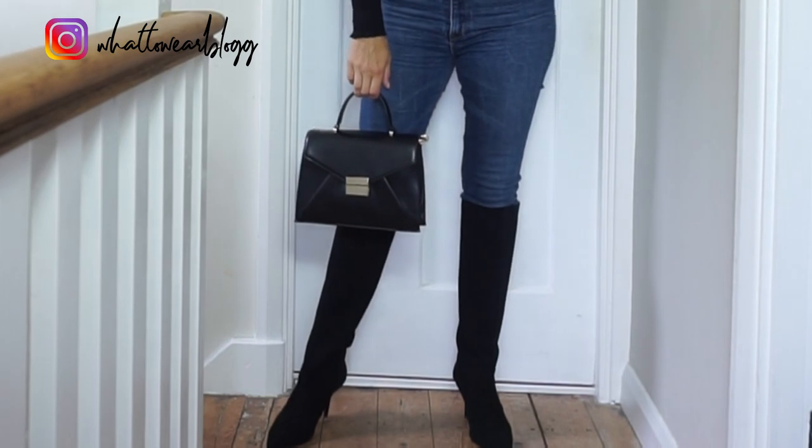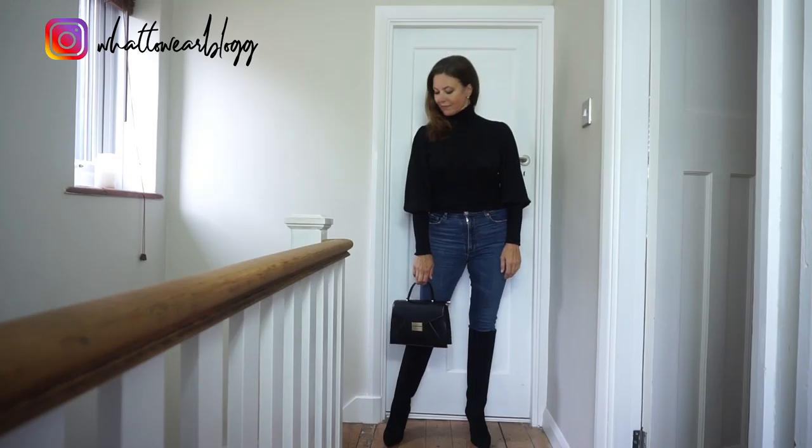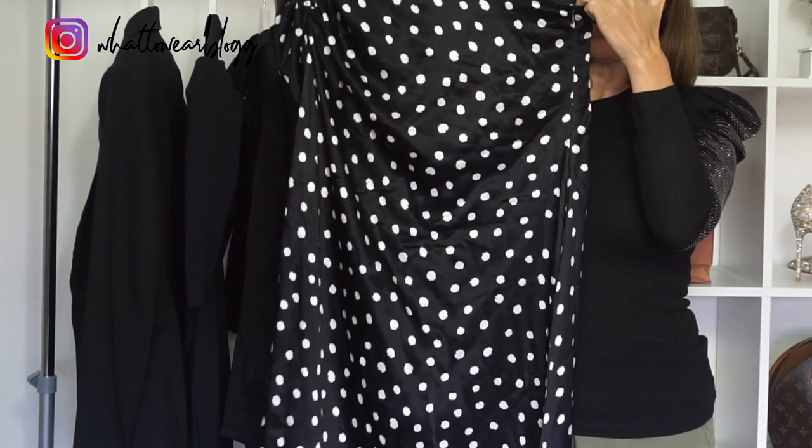These boots are also from Zara. They're really lovely — great heel height, not too high, and actually really comfortable. I absolutely love the satin trend that's around at the moment.